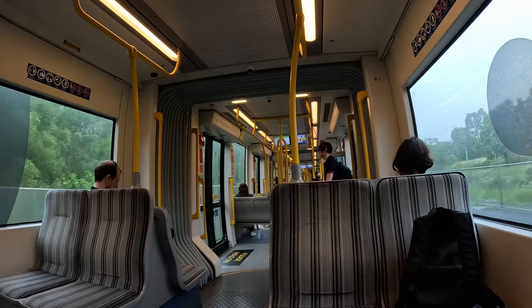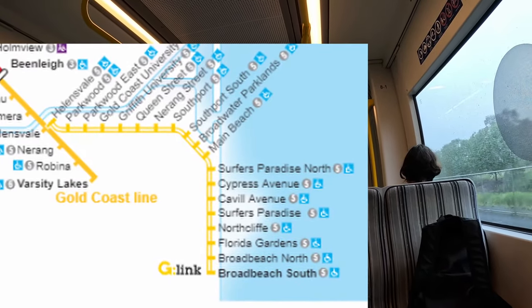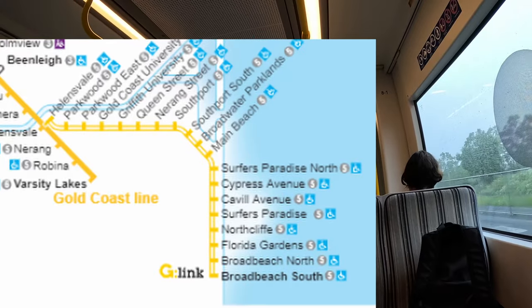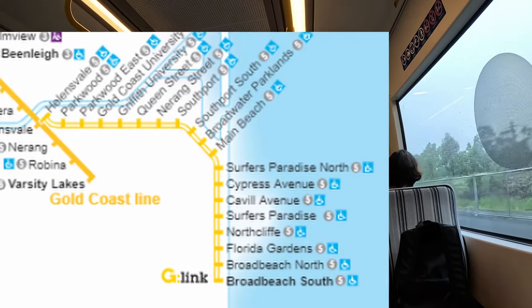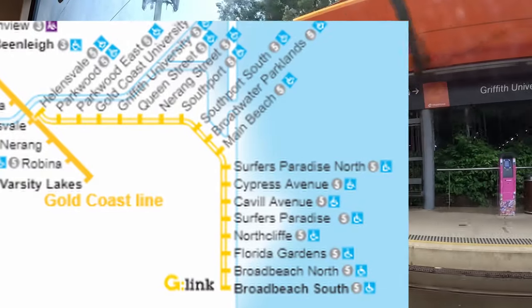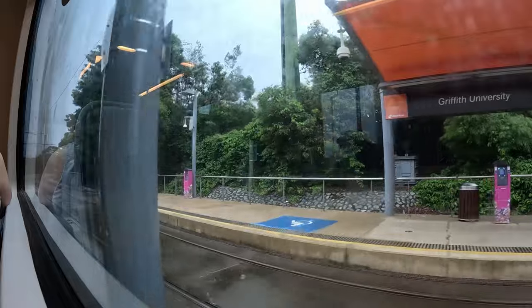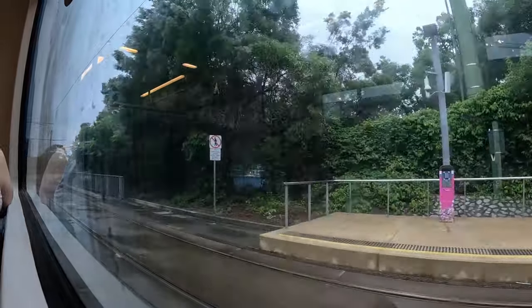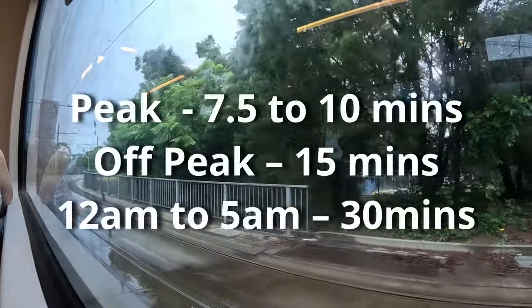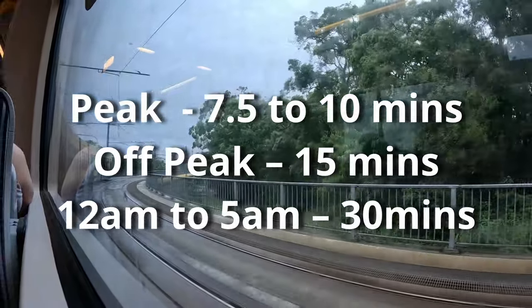The tram connects commuters to 19 stations across a 20-kilometre stretch. This includes stops at places like Griffith University, the hospital, Southport, Broadwater Parklands, Main Beach and Surfers Paradise — where we're going today — but it also continues further down as far as Broadbeach. Trams run about every 10 minutes on average, making it a great way to get around this area of the Gold Coast.